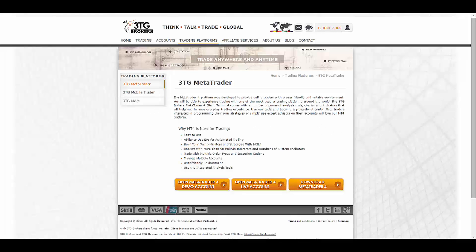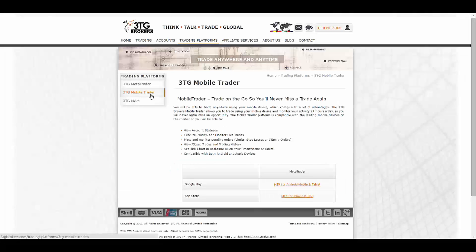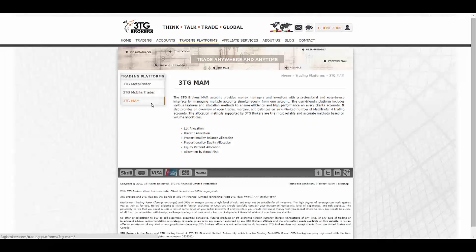They offer you the most fascinating platforms in the market, which is MetaTrader 4 — the most popular trading platform in the market right now. For people trying to ease things up, they also offer a mobile trader which you can use to access assets from everywhere, anytime, and it's available on Google Play and the App Store.